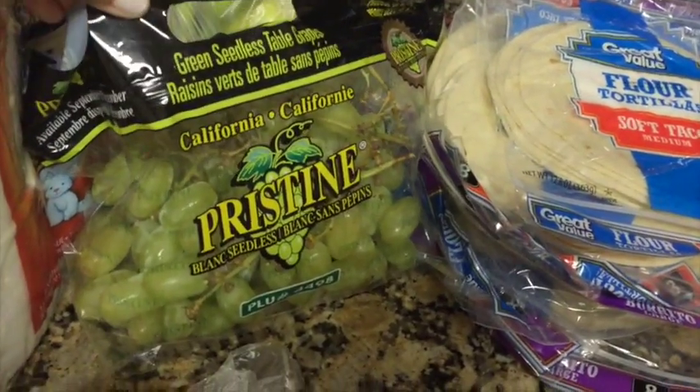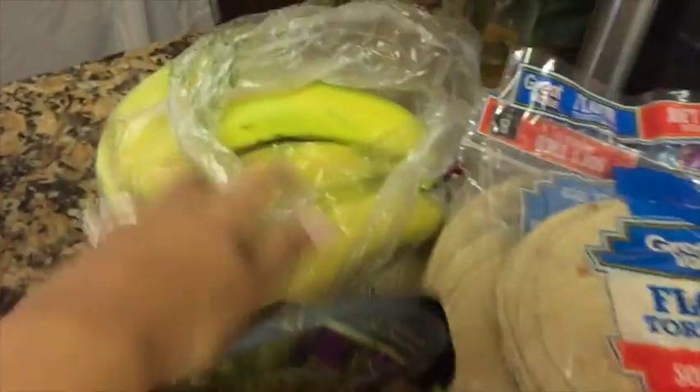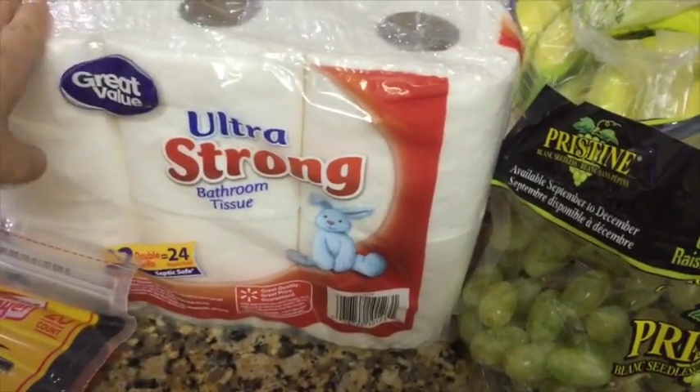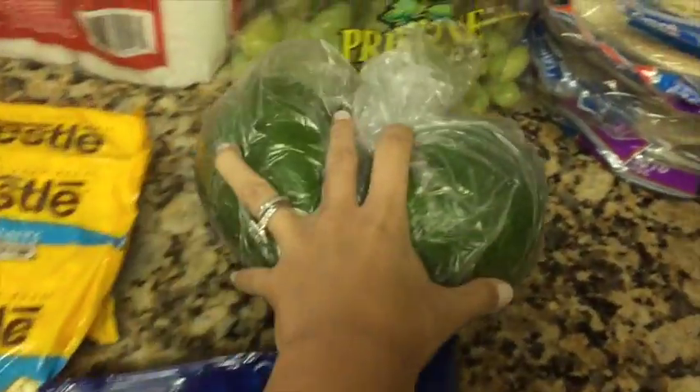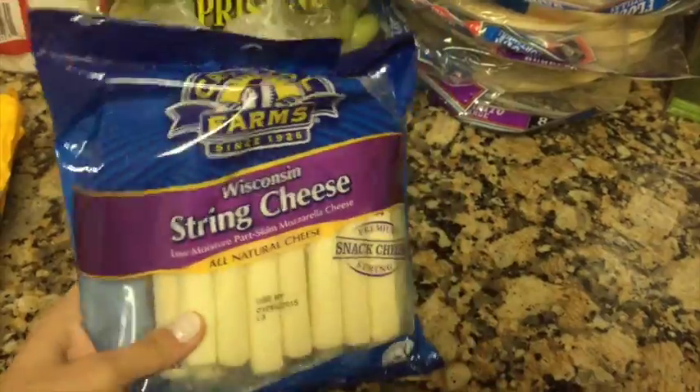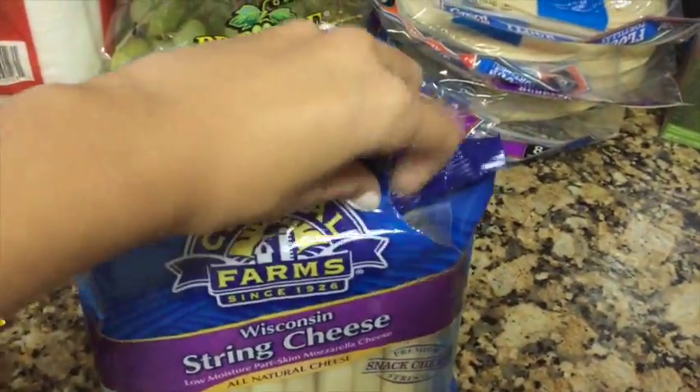Then we picked up some grapes for the girls — they love grapes — and some bananas. We needed some toilet paper, so we picked up the Great Value 12-pack. Then we picked up two avocados and some string cheese. These are really good and the girls love them. I actually opened it up while we were at Walmart so they could have some.